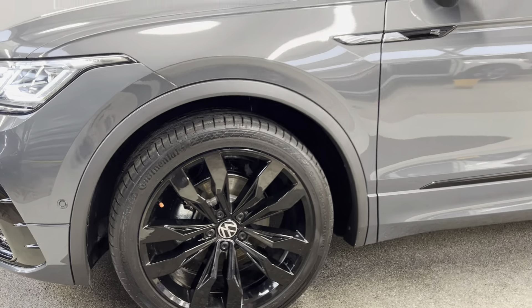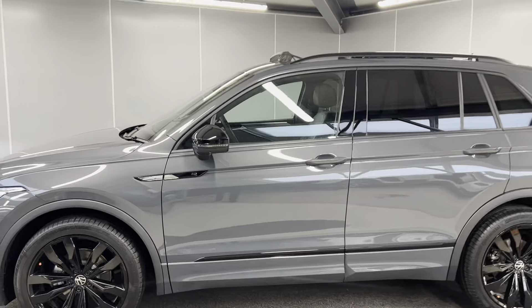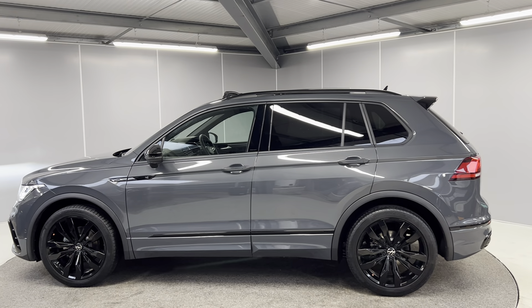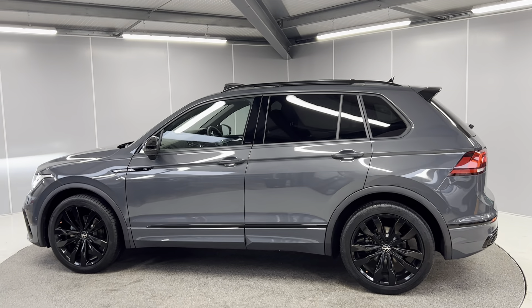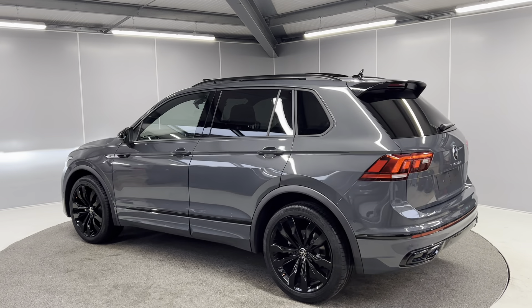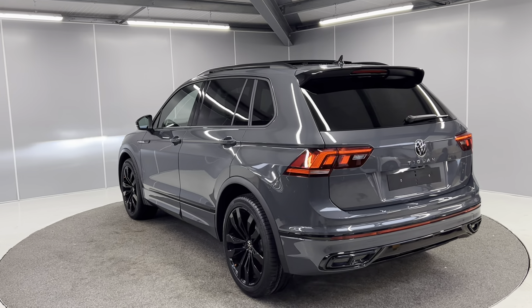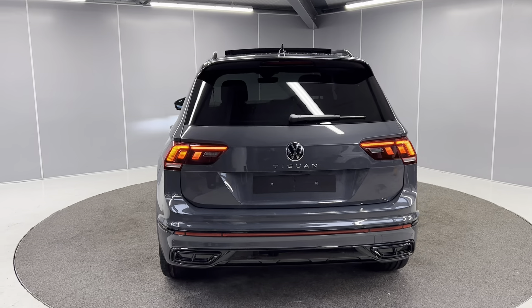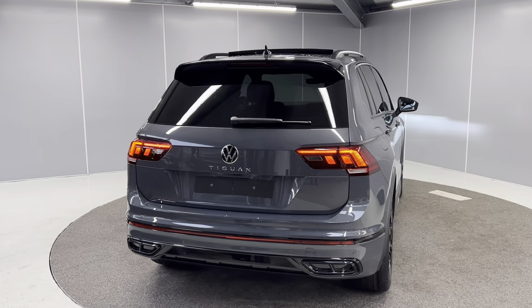You've got your 20 inch Suzuka Gloss Black alloy wheels, the R-line badging on the side with the black door mirrors. You've also got the body coloured door handles which include the keyless entry and start, rear tinted glass, the contrasting black roof rails, a sliding and tilting panoramic sunroof, the full LED taillights on the back, rear fog lights, rear parking sensors and a reversing camera as well.